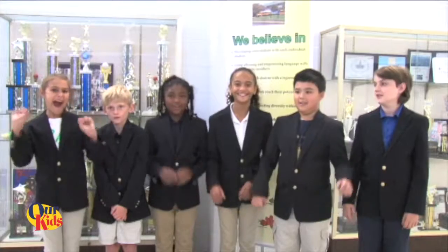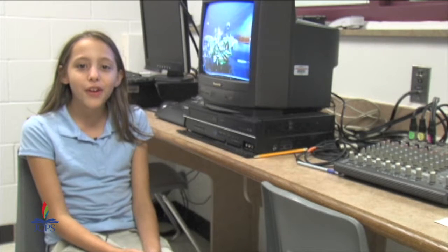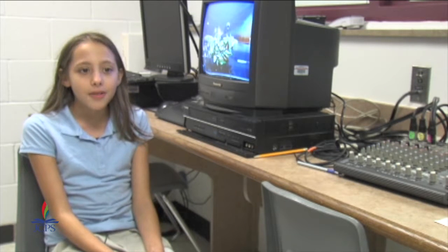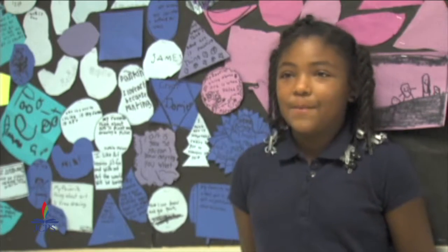Many fifth-grade students were eager to share what Breckenridge Franklin has taught them over the past years. Breckenridge Franklin Elementary taught me how to be a better person — they taught me to be respectful and to take my learning seriously and be kind. Breckenridge Franklin has taught me how to be respectful, responsible, and a peaceful problem solver. Breckenridge Franklin Elementary School has taught me how to be a leader, be respectful, be responsible, and be a peaceful problem solver.